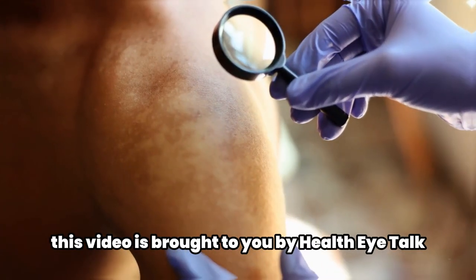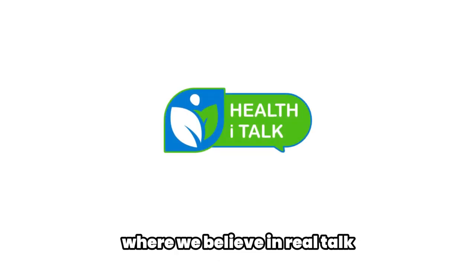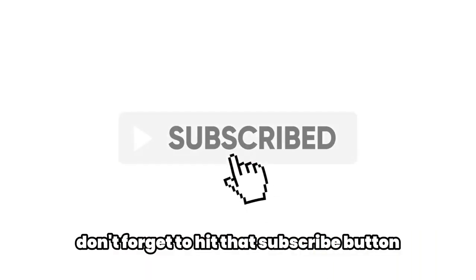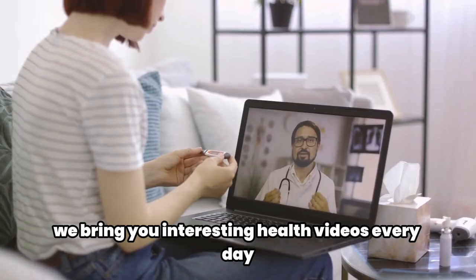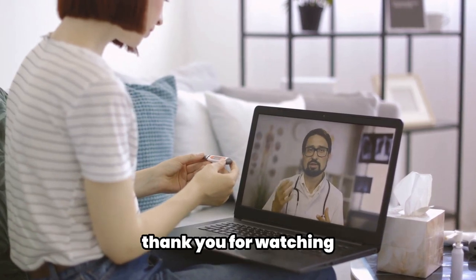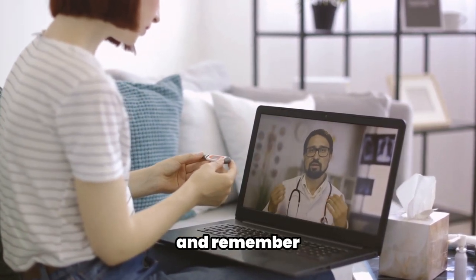This video is brought to you by Health Eye Talk, where we believe in real talk, real health, and real results. If you found this video useful, don't forget to hit that subscribe button — we bring you interesting health videos every day to help you on your journey to optimal well-being.